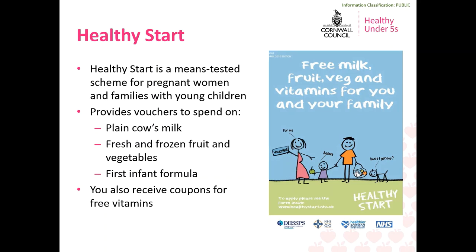You may have heard of a scheme called Healthy Start, which is a means-tested scheme available for pregnant women and families with young children. It means you could be eligible to receive vouchers to spend on plain cow's milk, fresh and frozen fruit and veg, and first infant formula, and you also receive coupons for free vitamins for you and your baby. You may be eligible if you or your family receive income support, income-based jobseeker's allowance, income-related employment and support allowance, child tax credit, pension credit or universal credit. If you think you may be eligible, speak to your midwife, health visitor or GP, or take a look at the Healthy Start website linked on the resources page.